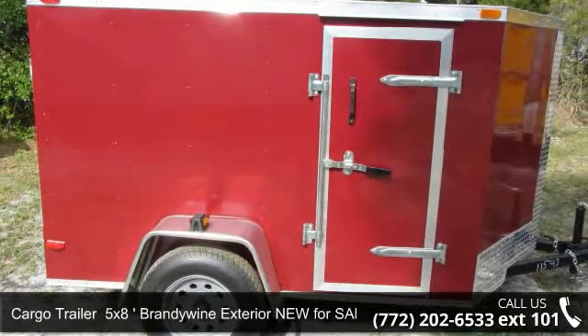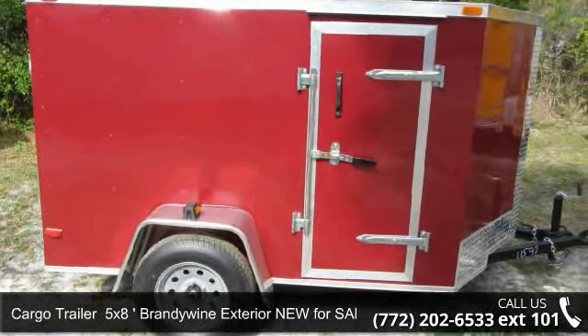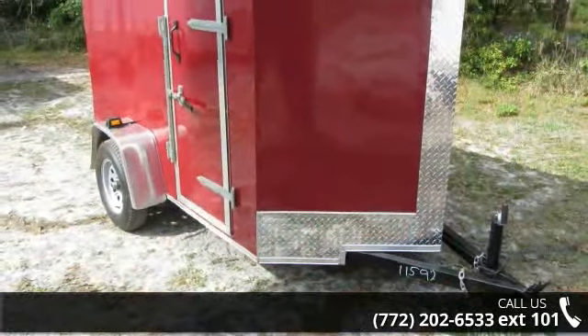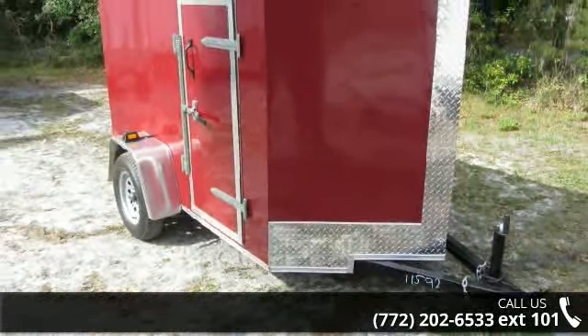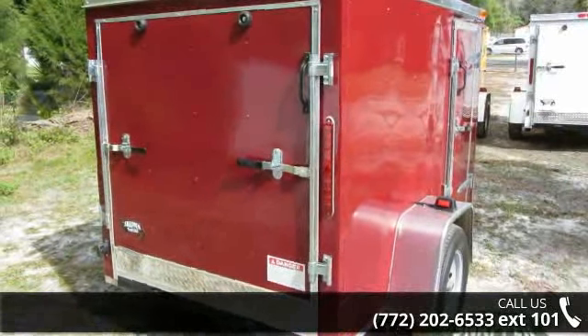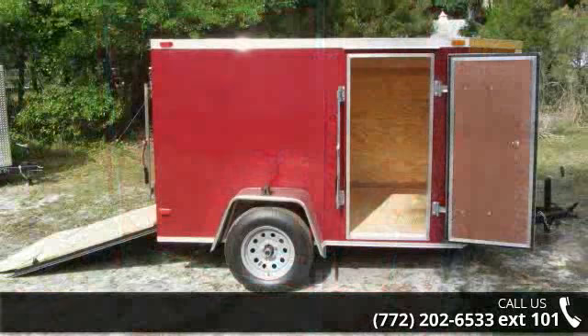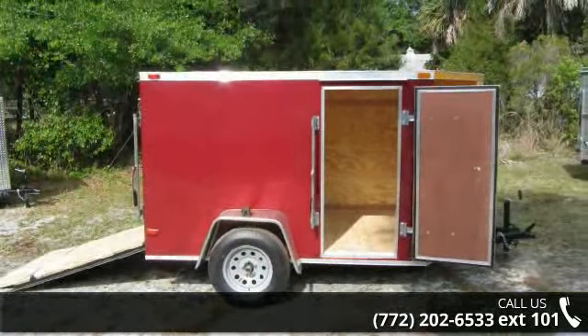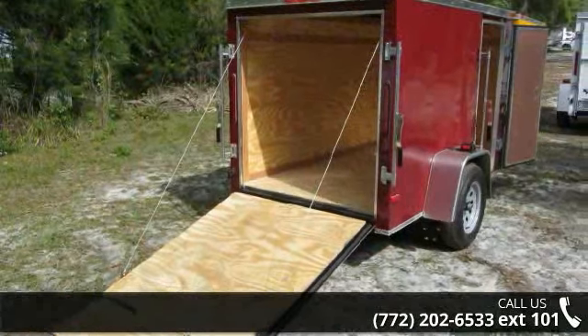Check out this new Cargo Trailer 5x8 FTW Slash 24 Inside Door 1 Axle. If you are looking for a quality trailer, consider this one. This unit is priced just right and comes equipped with many desirable features. Call now to ask the dealer about this unit. We are sure to have a quality trailer that fits your needs.